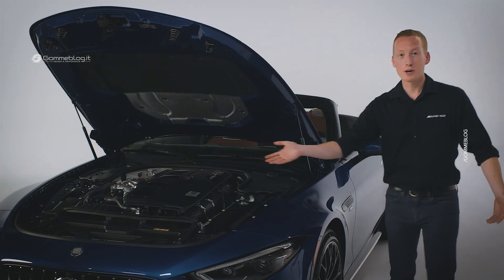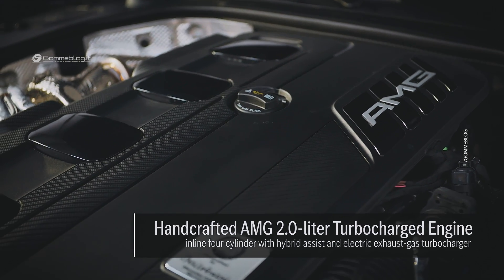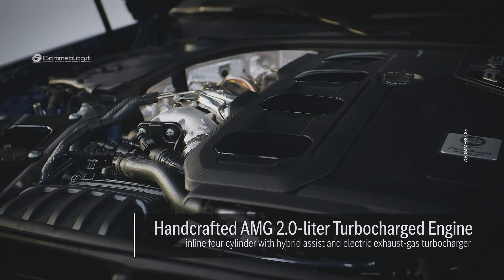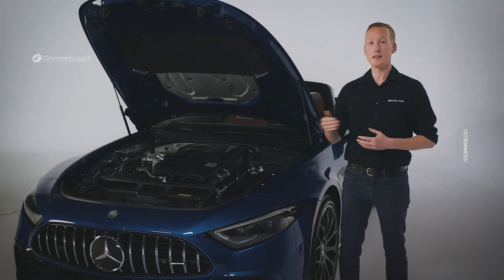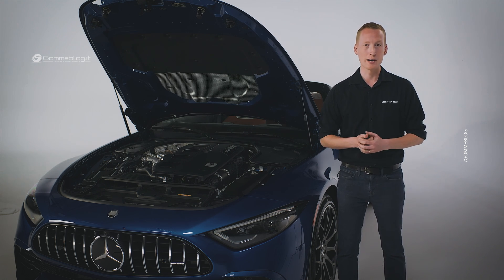The SL43 is powered by a handcrafted 2.0-liter turbocharged four-cylinder engine with our innovative electric exhaust gas turbocharger technology. This new form of turbocharging is a derivative of the technology successfully used by the Mercedes-AMG Petronas F1 team. The advanced turbocharger delivers immediate throttle response across the entire RPM range, virtually eliminating turbo lag.